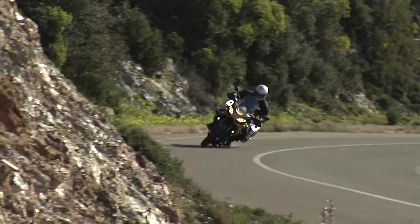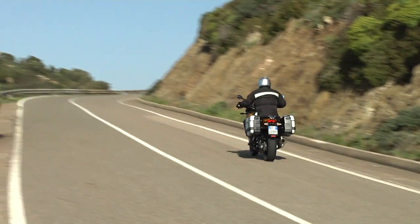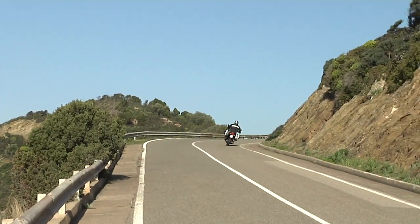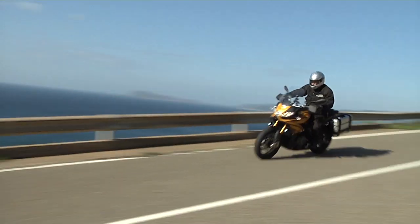Flexible, power-packed and smooth running, this is one fine engine no matter how you like to ride. Although the adventure bike segment has grown fiercely competitive in recent years, this new Aprilia Caponord Rally debuts as a very capable and fun contender.